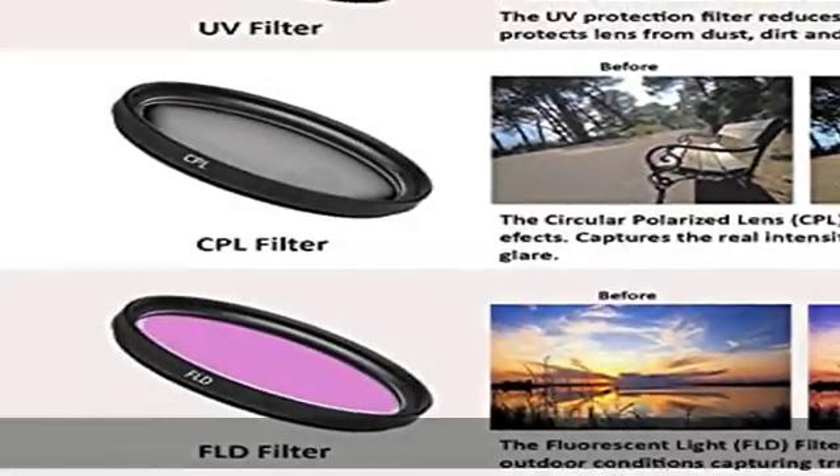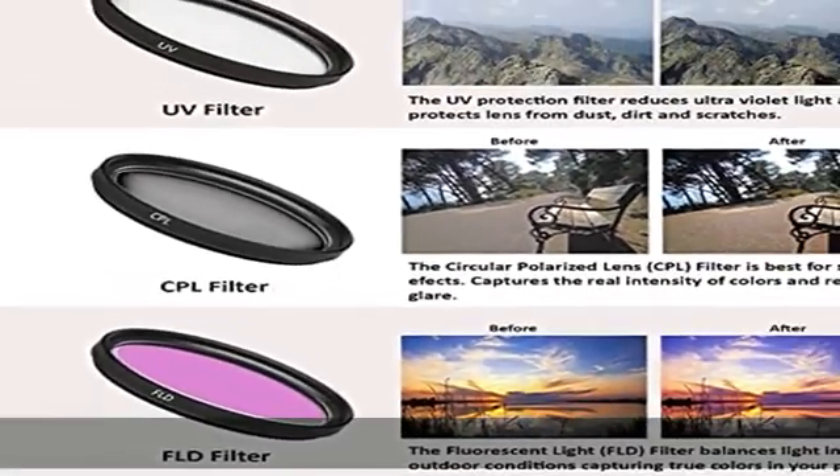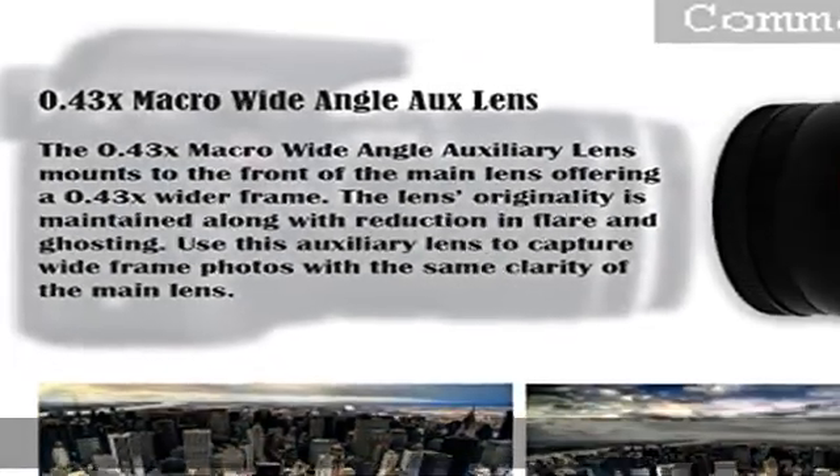The Commander 58mm 0.43x HD wide-angle lens expands the field of view 43% wider than the host lens. Also included is a deluxe camera case, an LP-E10 replacement battery, and a SanDisk 32GB Ultra Class memory card.